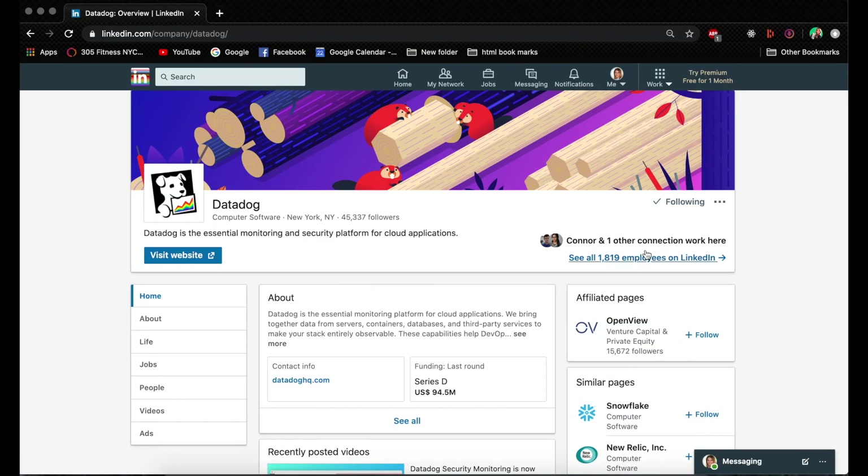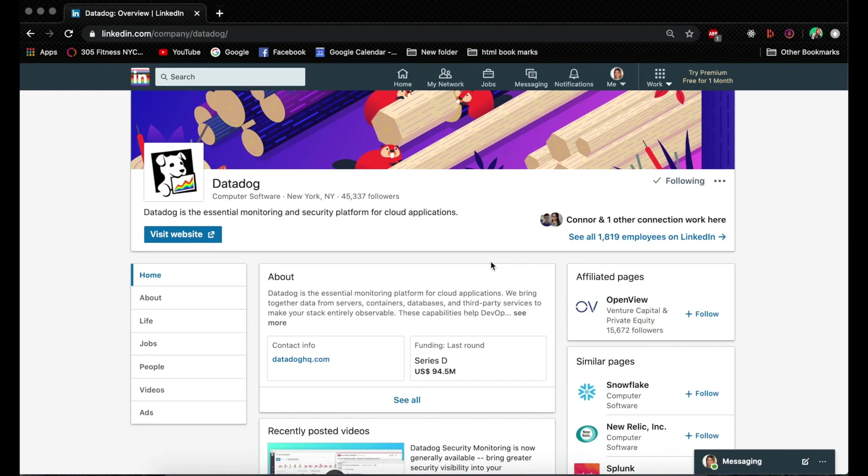Within the company page, there are two things you need to pay attention to. First, you'll see how many total employees are on LinkedIn and who within your connections is working there. This is quite important — if you already have friends or people you know in the network who are already working there, I would recommend messaging them directly and coming up with compelling reasons for them to give you a referral.